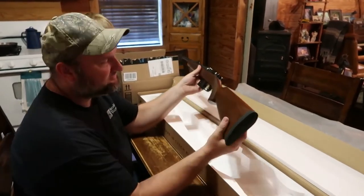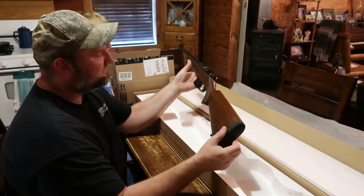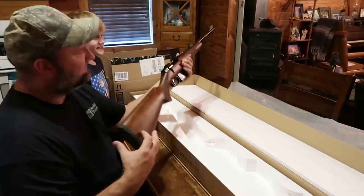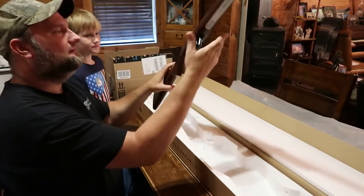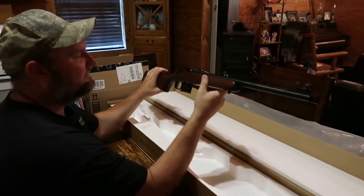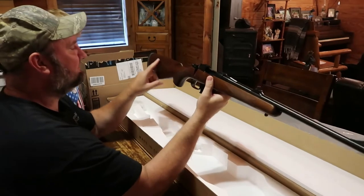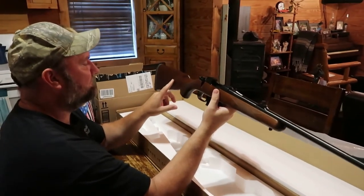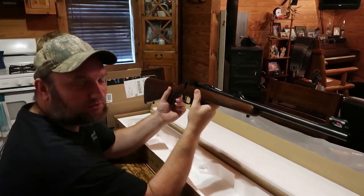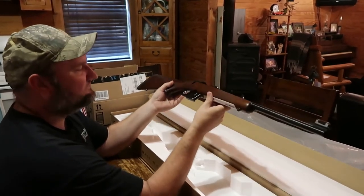What do you think about it, boy? Pretty nice, ain't it? Not a bad looking gun. I know some of the stocks they had like a tiger striping in it. This is what they call a Turkish walnut stock, and it looks pretty nice.